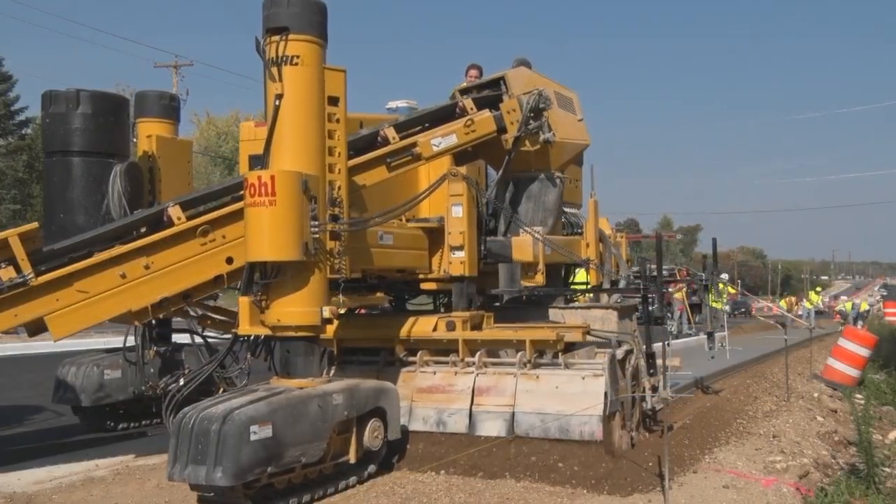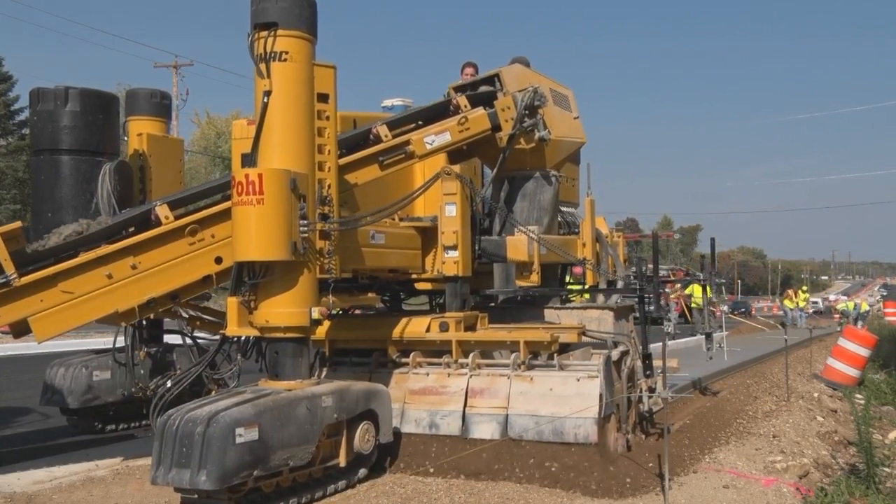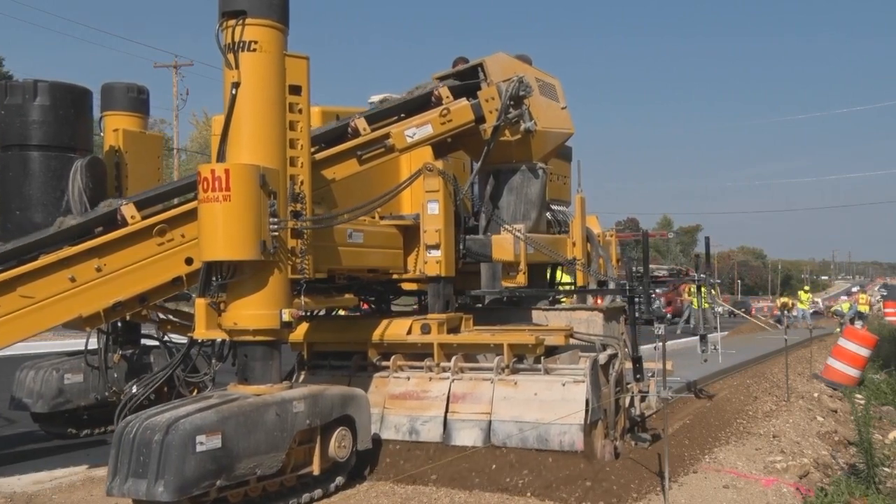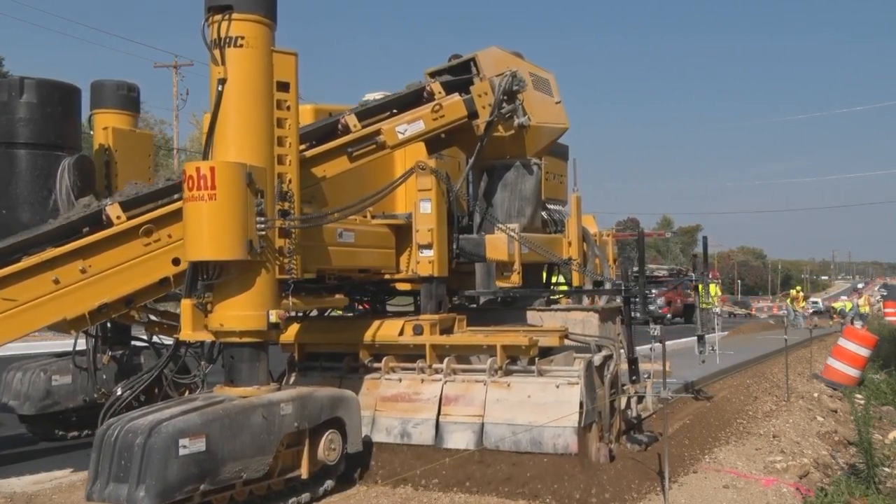This has been a performance report on the Next Generation Commander 3 in Wales, Wisconsin, with J&A Pohl Construction — Gomaco, the worldwide leader in concrete paving technology.